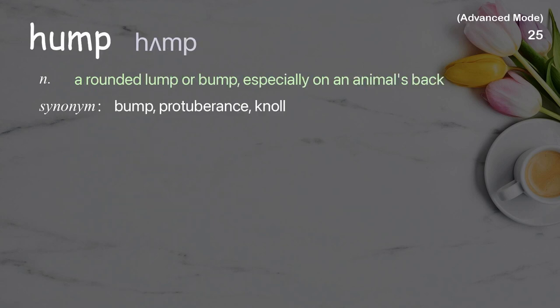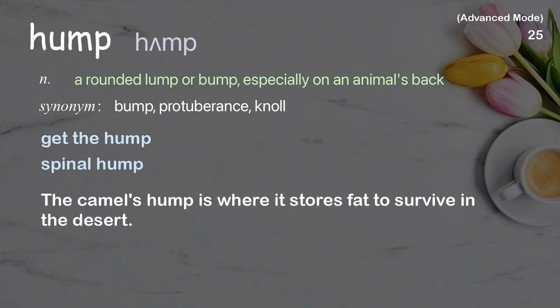Hump: a rounded lump or bump, especially on an animal's back. Examples: get the hump, spinal hump. The camel's hump is where it stores fat to survive in the desert.